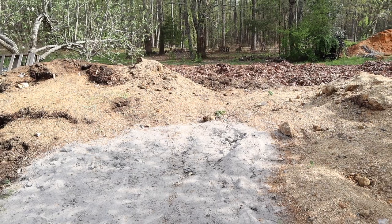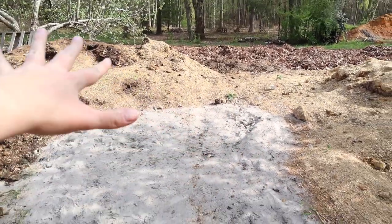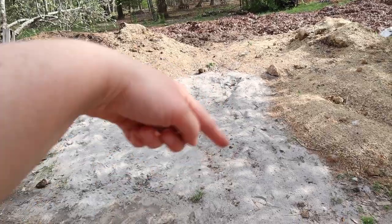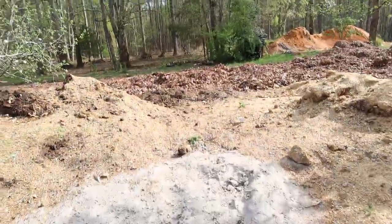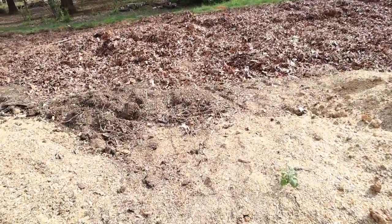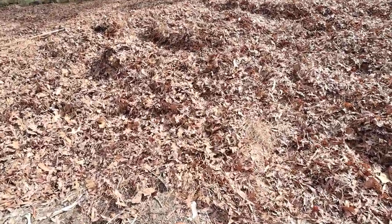So this is that area that I was showing you. Where the compost and the lime are right now is going to eventually be a little covered seating area right here, and then this will be a walkway this way.